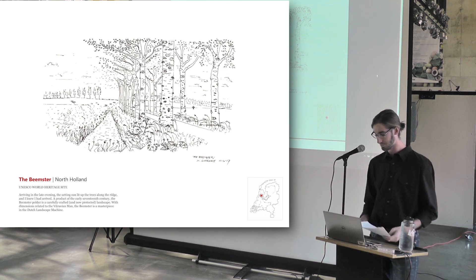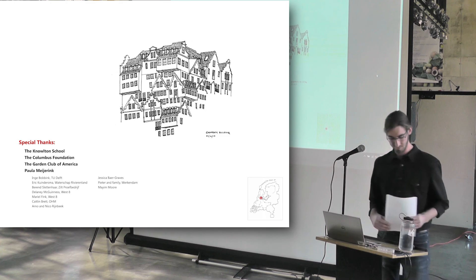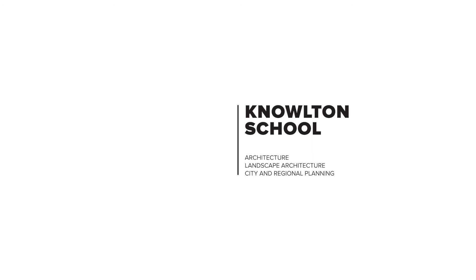As a final note, I would like to thank the Knowlton School, the Columbus Foundation, the Garden Club of America, and Professor Paul Amari for supporting this journey. And, as the Dutch would say, thank you very much.